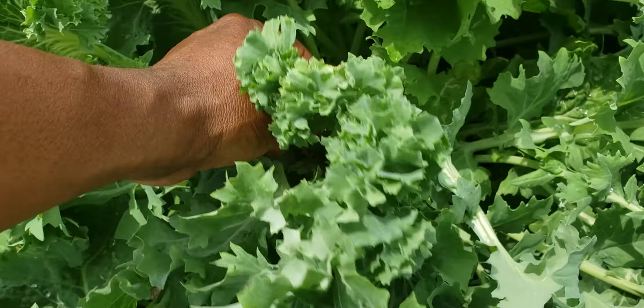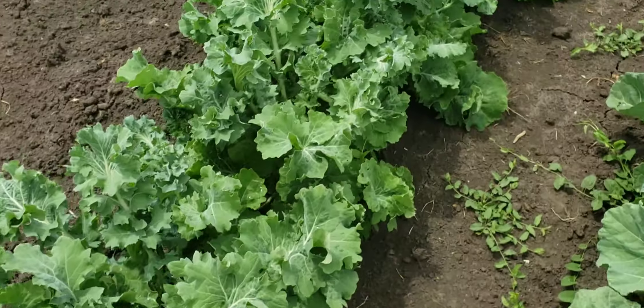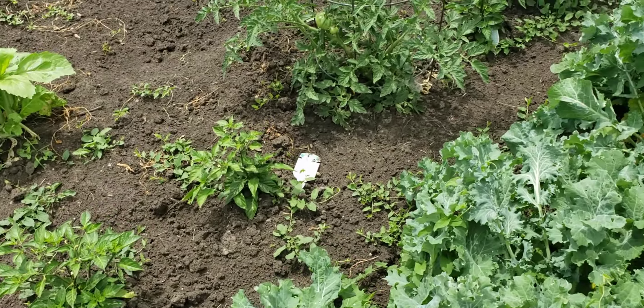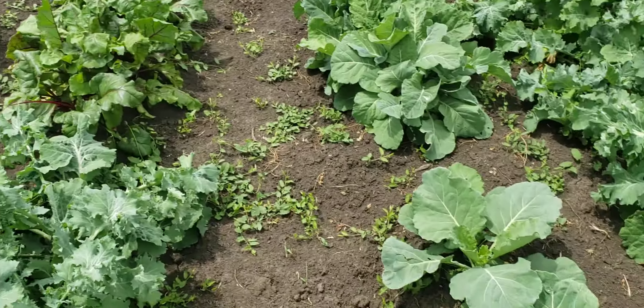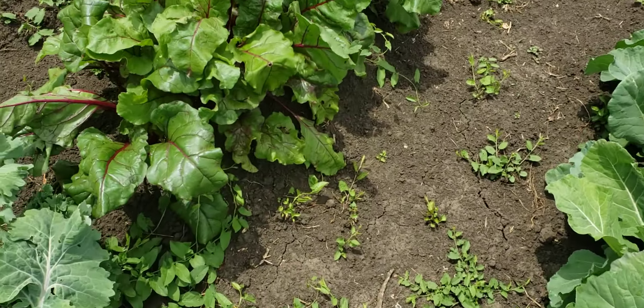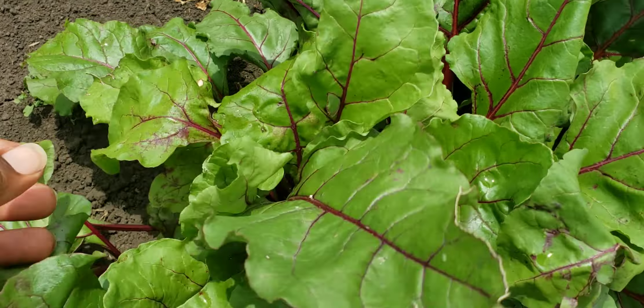Tall — almost up to my elbow, one leaf. The peppers are doing good right here, tomatoes are coming in, they're coming on.